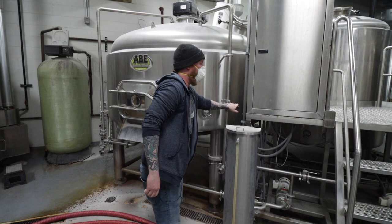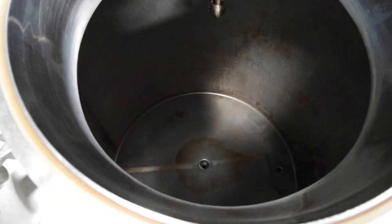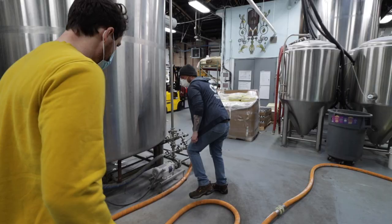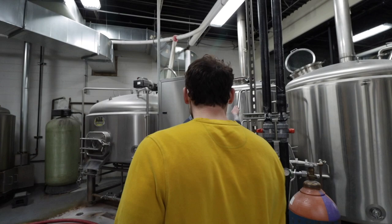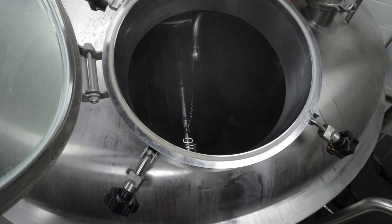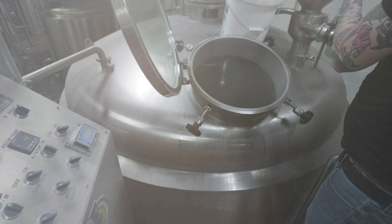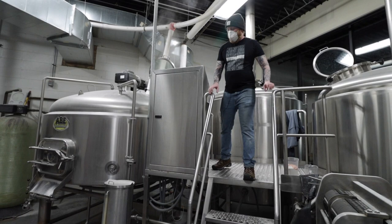I'm going to pump some water through the brew house to make sure that everything's rinsed out from the previous cleaning we did. This is our hot liquor tank — it's where we heat water to use for brewing and cleaning tanks and whatnot. I'm just going to pump some water through.